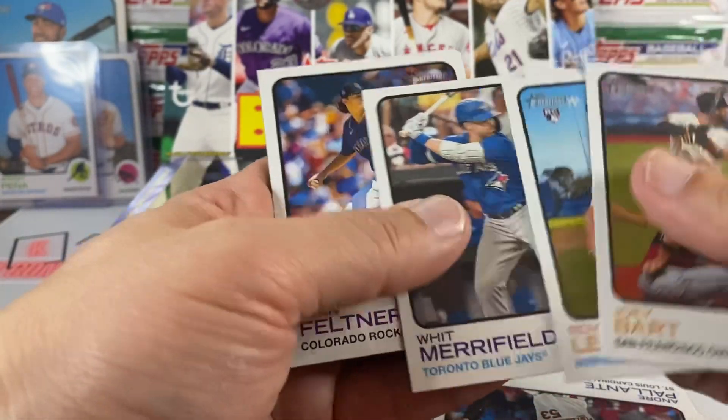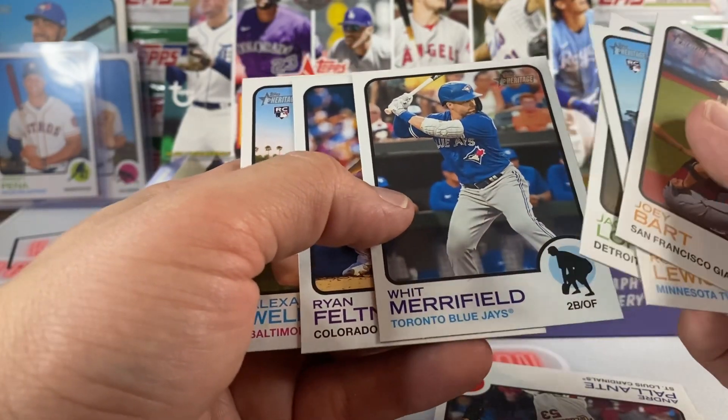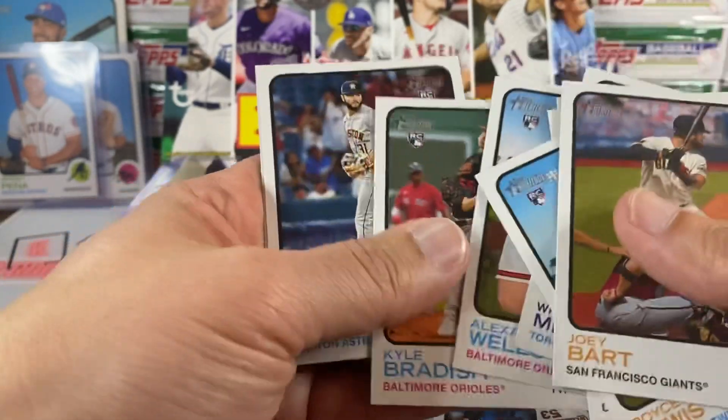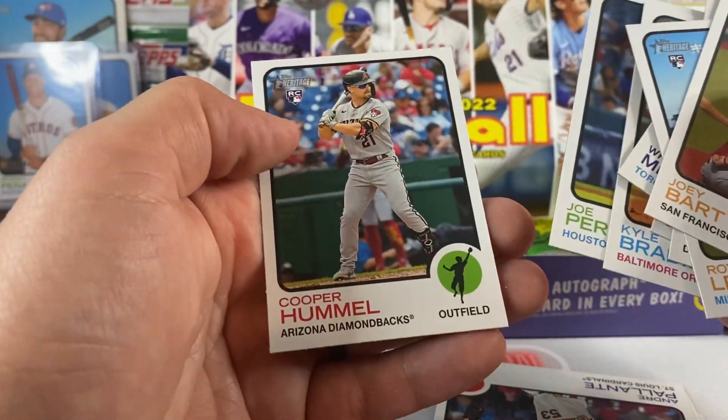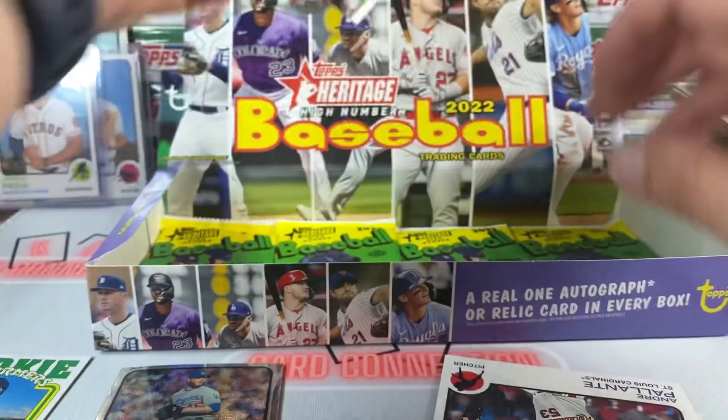Whit Merrifield — oh, and it's in the Blue Jays jersey — that's cool, first one of those. All right, the last row, almost last row.